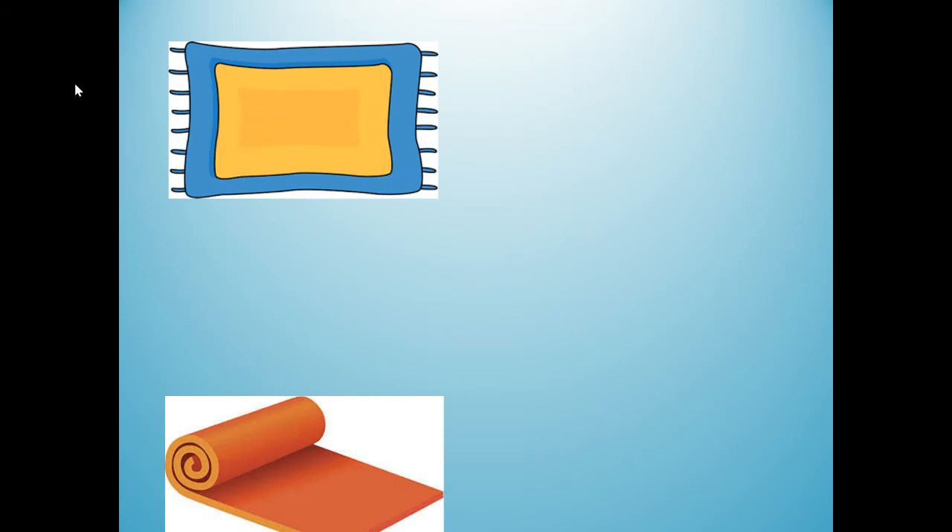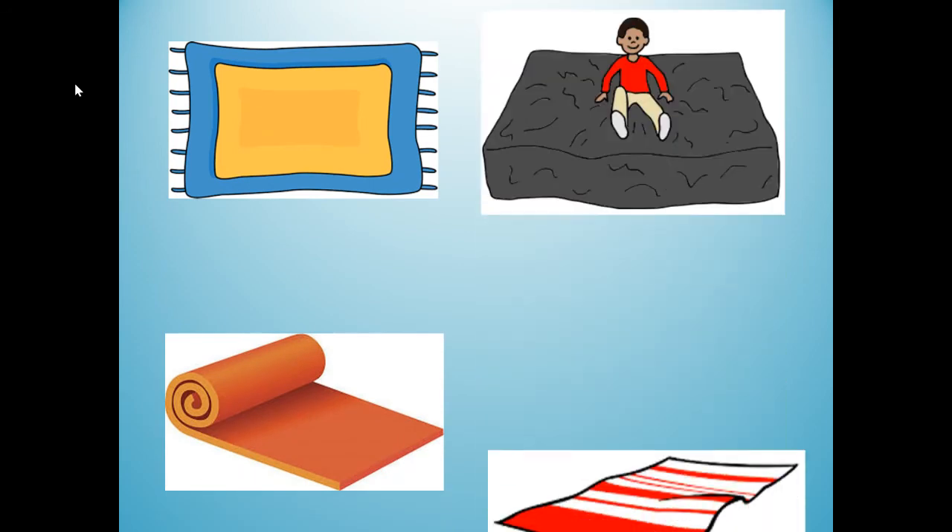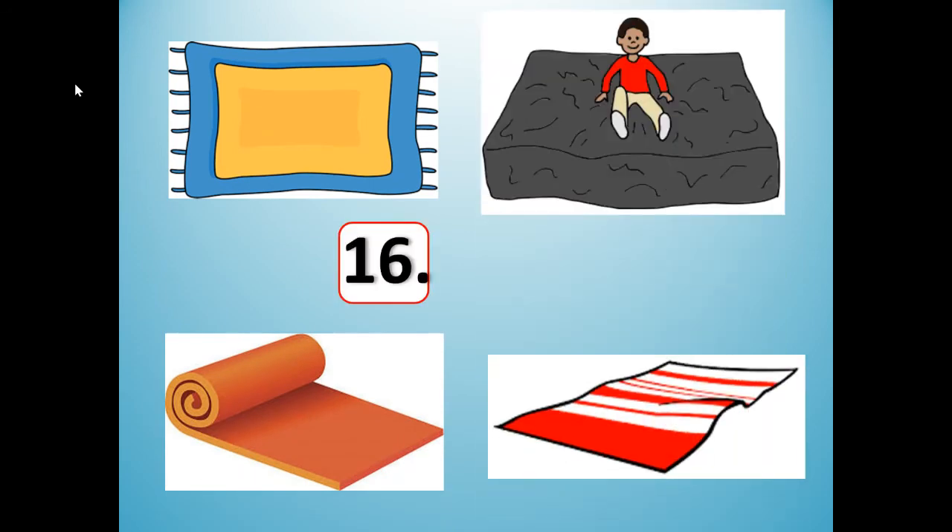Number 16 is going to rhyme with cat. Cat and mat. Those are all examples of a type of mat — kind of like a rug. Mat. M-A-T. Stretch it out: mat. Shrink it, say it fast: mat. Stretch it out again: mat. Shrink it: mat. M-A-T. Mat and cat rhyme.